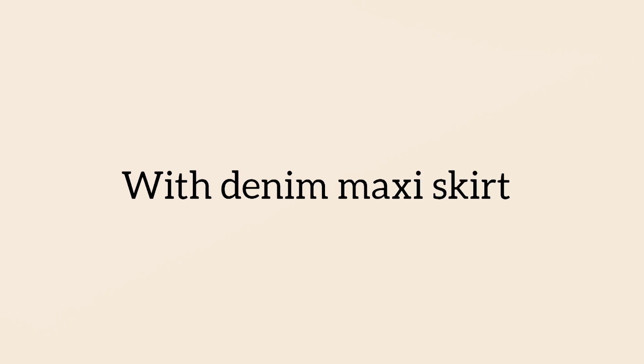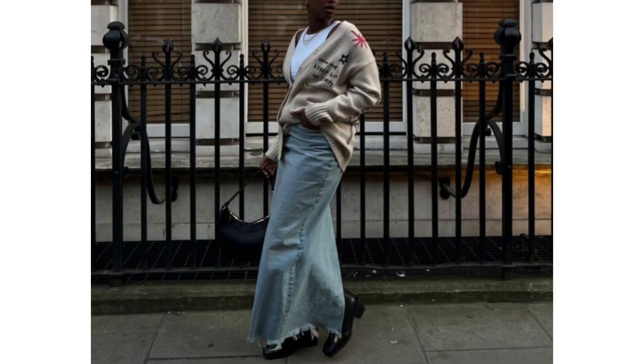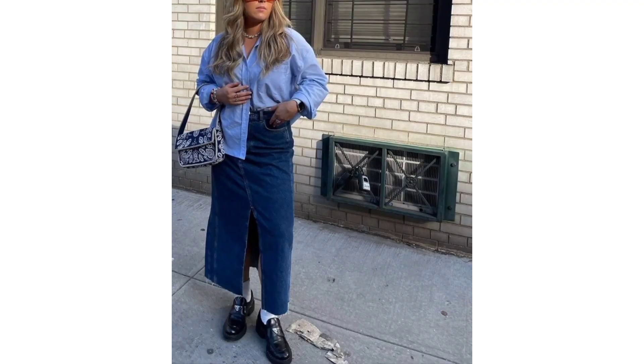With a denim maxiskirt — denim skirts are the trend for spring 2023, but I think these styles can easily become staples to wear for the rest of the year too. In summer, wear your denim skirt with crop tanks or sandals.